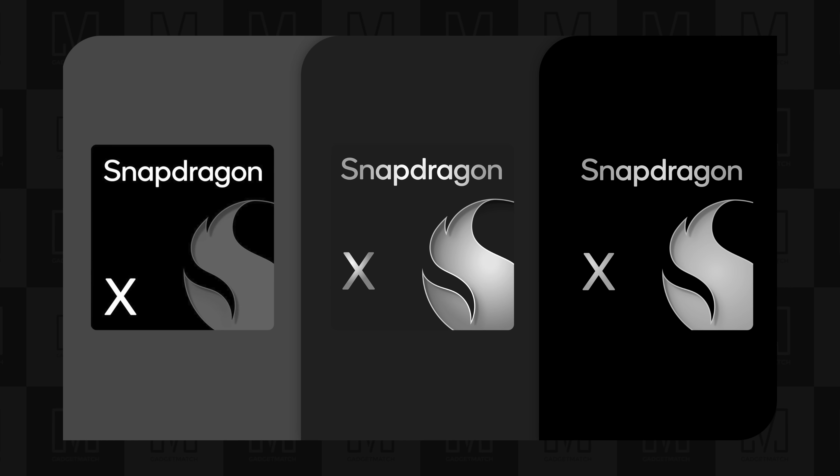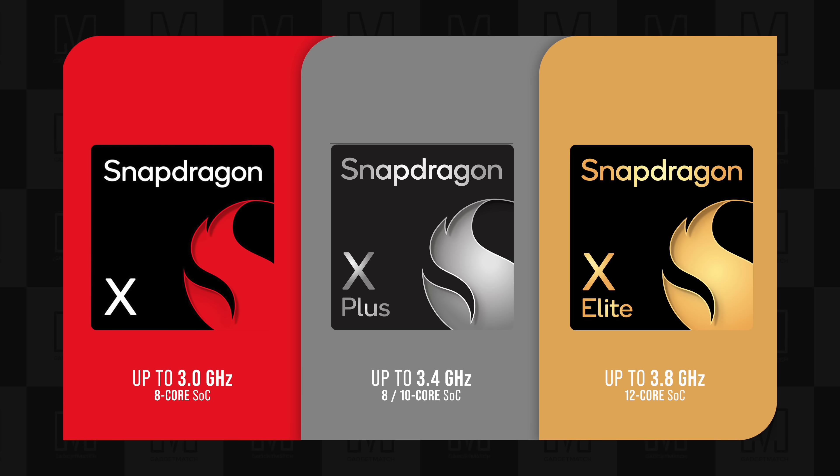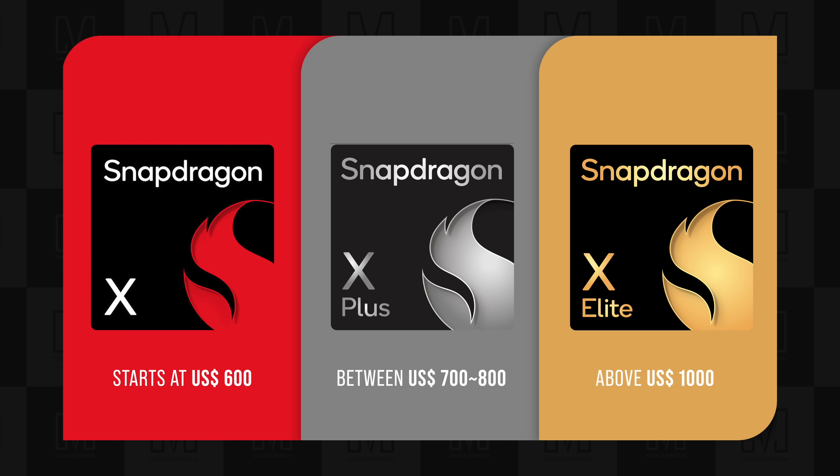And now the part I'm sure you're most excited about — let's take a look at some hardware. Snapdragon X Series comes in three flavors: there's Snapdragon X, X Plus, and X Elite. You get more performance power the higher you go up the ladder. Snapdragon X laptops start in the $600 range. Snapdragon X Plus starts between $700 to $800. While Snapdragon X Elite usually starts at above $1,000.